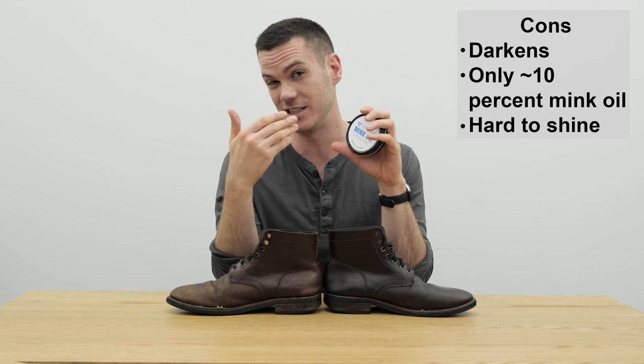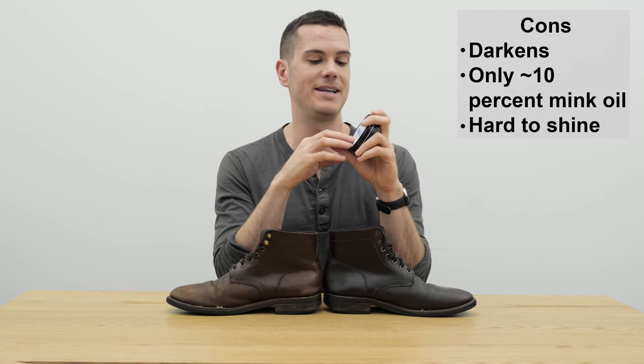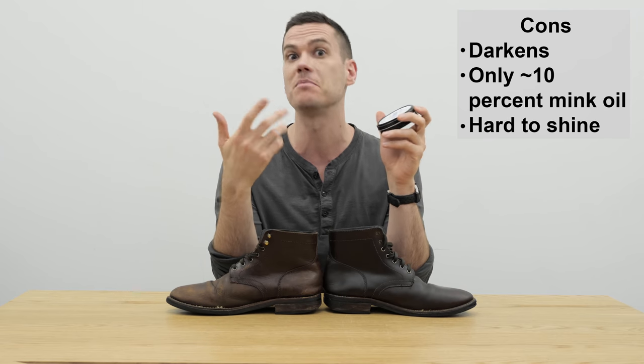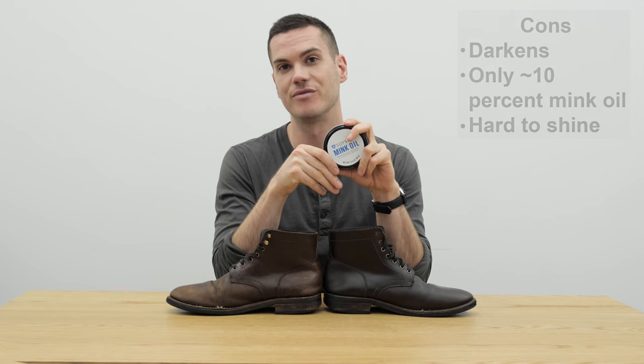So they're probably not best on really dressy shoes. The other big downside: they are not very forthcoming with the ingredients, and it's definitely not 100% mink oil — so you want to take that into account if that's something important to you.